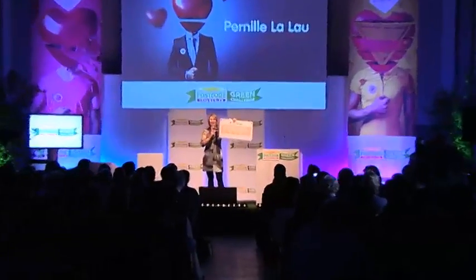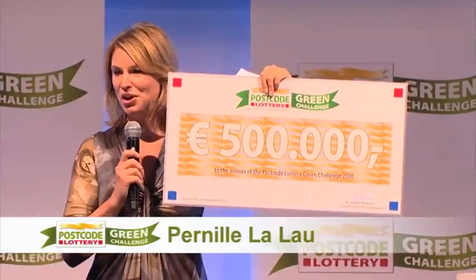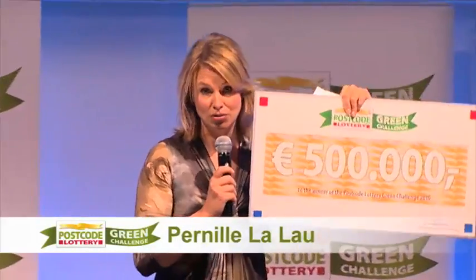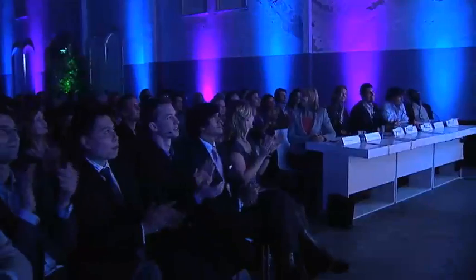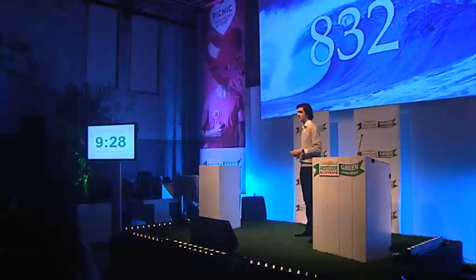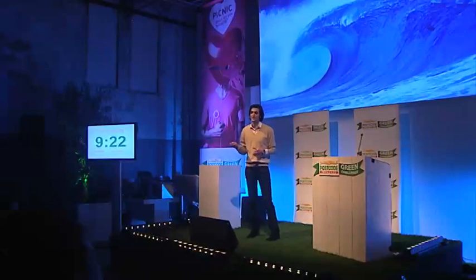Ladies and gentlemen, this is what it is all about: 500,000 euros going to the one and only winner tomorrow of the Green Challenge 2010. Today I'm here to present to you, introduce to you, a new way of producing sustainable energy. 72% of the Earth's surface is covered by water. The power density of the water and oceans and waves is 832 times greater than air. This combination makes the oceans and seas potentially the greatest source of renewable energy of our planet.